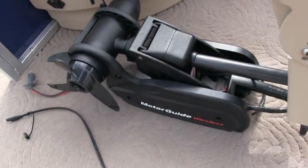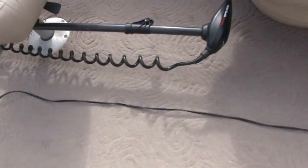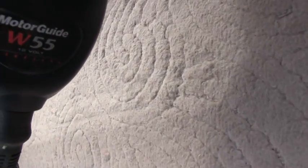This is your Motor Guide wireless trolling motor. It's the W55 12-volt.